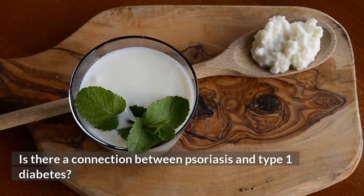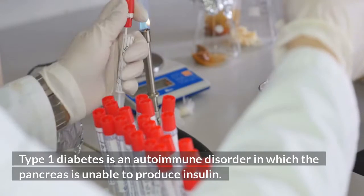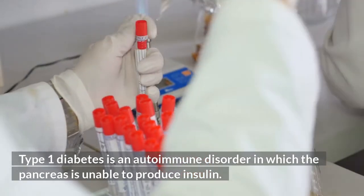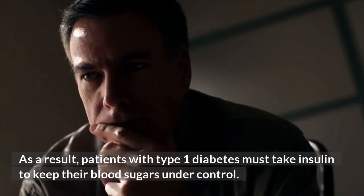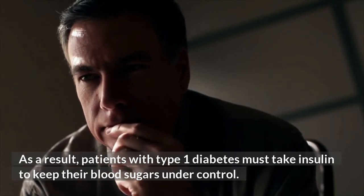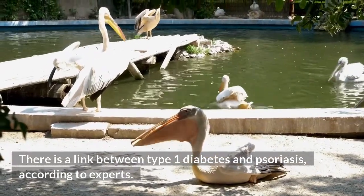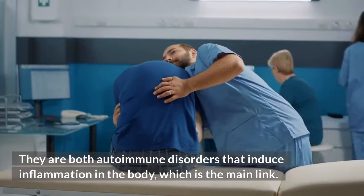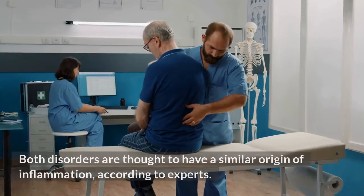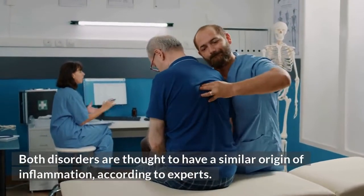Is there a connection between psoriasis and type 1 diabetes? Type 1 diabetes is an autoimmune disorder in which the pancreas is unable to produce insulin. As a result, patients with type 1 diabetes must take insulin to keep their blood sugars under control. There is a link between type 1 diabetes and psoriasis — they are both autoimmune disorders that induce inflammation in the body, and experts believe they share a similar origin of inflammation.